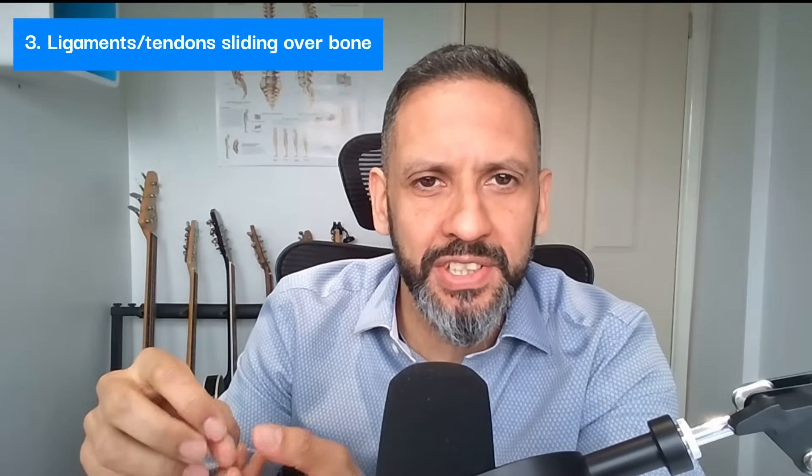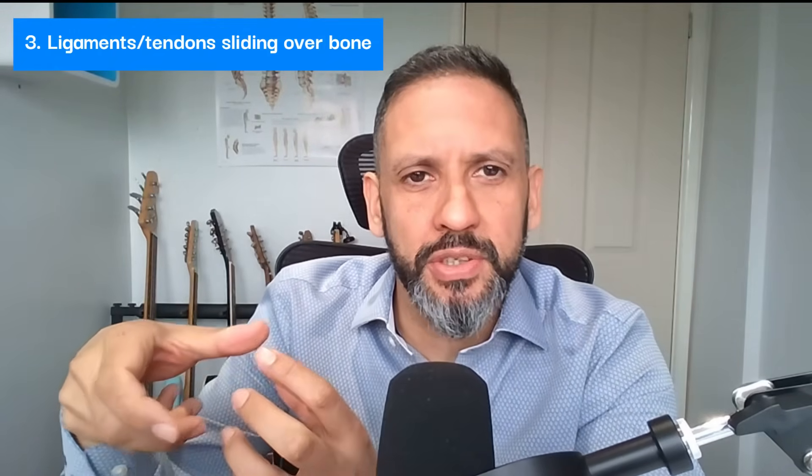There are three main causes, broadly speaking. One is changes of pressure within the joints of the spine. The other one is bone rubbing on bone when some of the cartilage or the gristle, the disc between the bones, has worn down. And the other one is ligaments or tendons, the attachments to the bones, sometimes sliding over the bony knuckles.